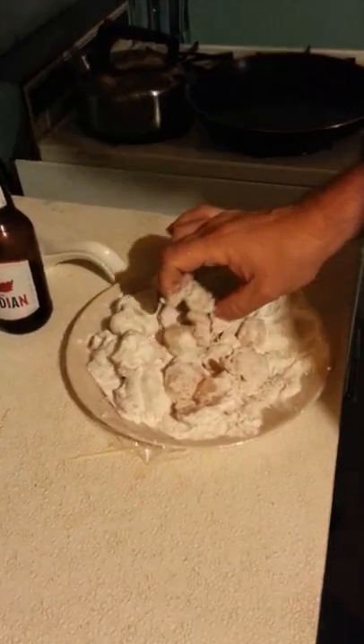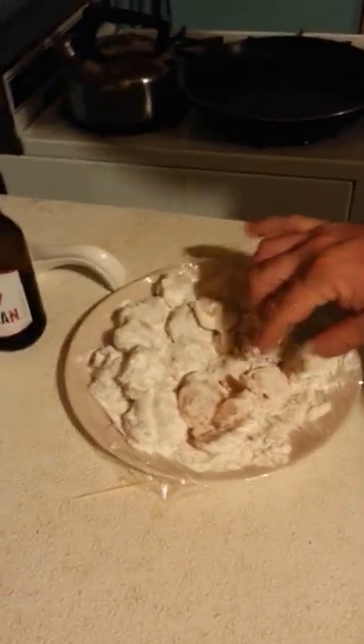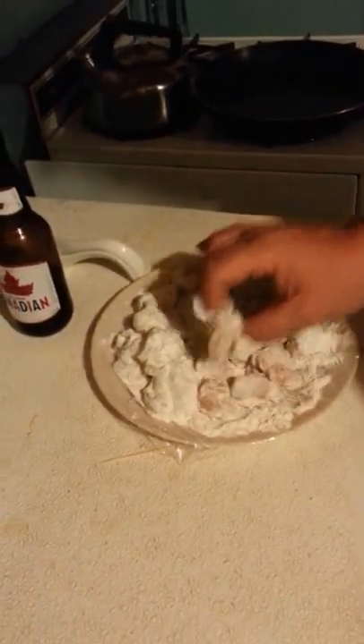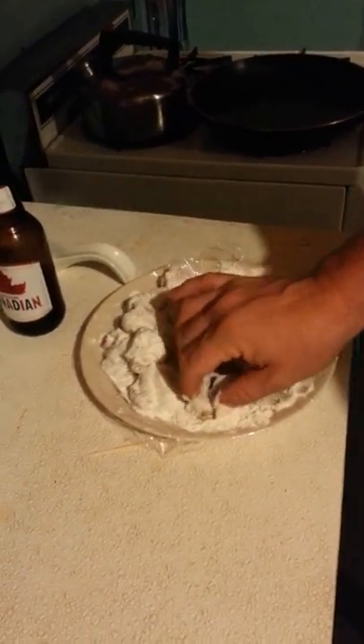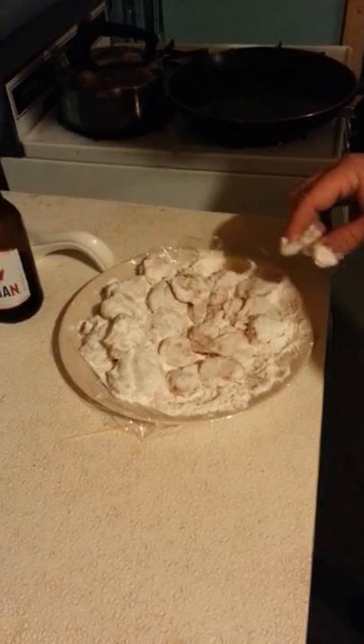Alright, we're in the cabin here tonight. Now we're going to do up a bit of cod tongues and cod cheeks. The wife doesn't like it that much, so it's only me and the young fella. So we've got a little bit of stuff there to eat.